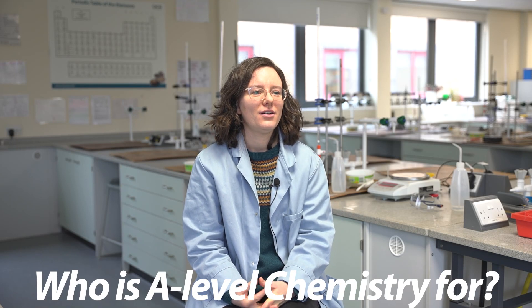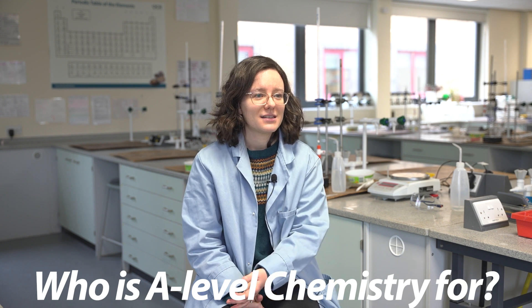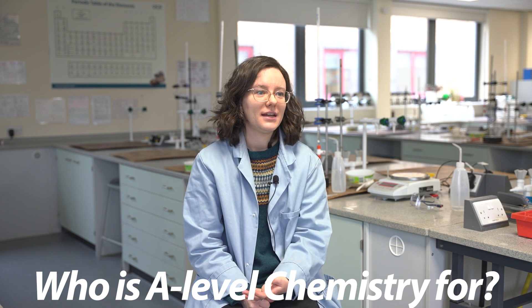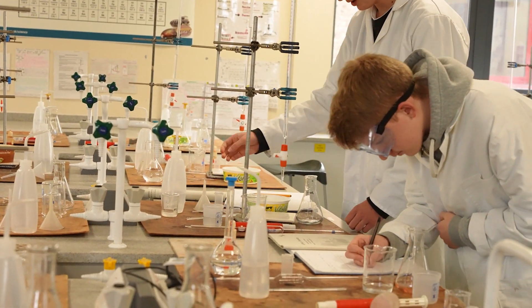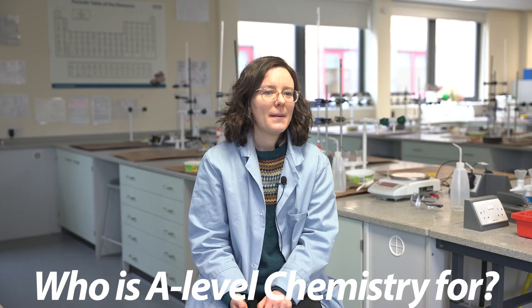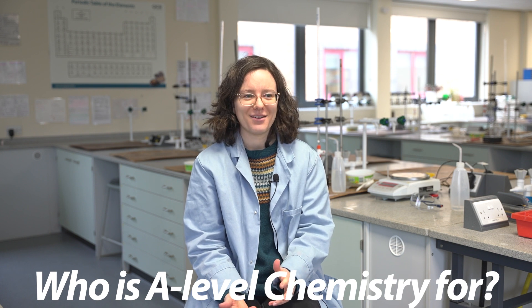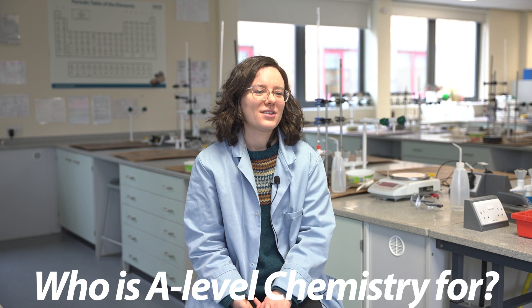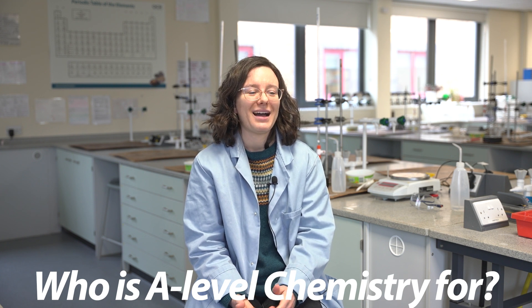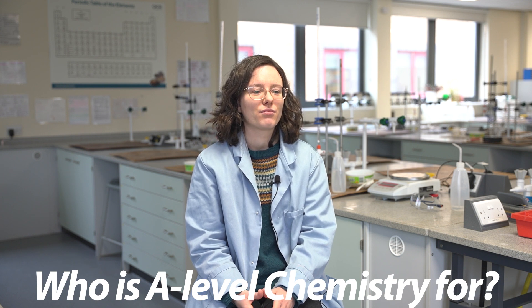This course is great for loads of different students. Our entry requirements are that you have a six in combined science, or a six in chemistry if you did triple science, and a six in maths. That's because there is a bit more maths than you will have seen in chemistry before, but we have lots of opportunities to develop that. If you're not super keen on the maths, it's not a problem — we will help you practice. It's also great for anyone interested in asking questions about how the world works, and anyone interested in developing their broader skills like digital skills and graphical skills.